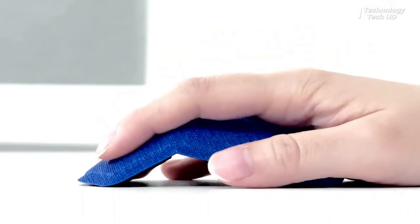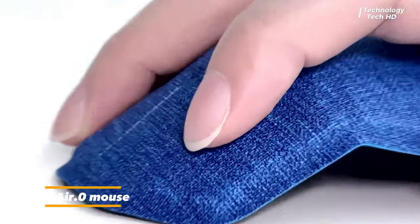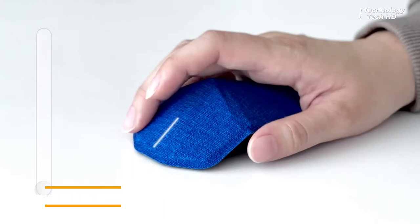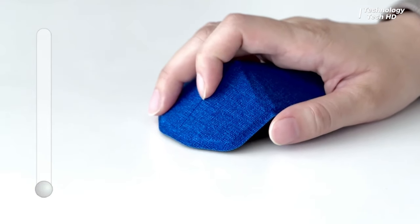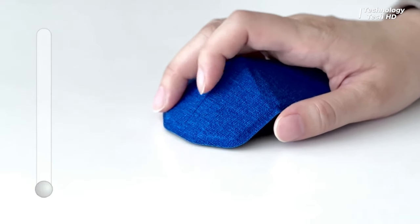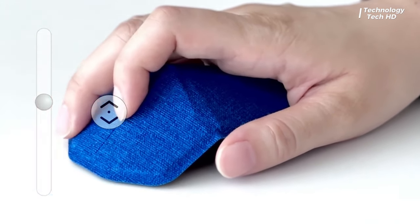Introducing Meyer Mouse — a revolutionary fusion of cutting-edge technology and ergonomic design that redefines the way you interact with your digital world. This state-of-the-art mouse is meticulously crafted for optimal comfort and seamless functionality, delivering a next-level user experience.